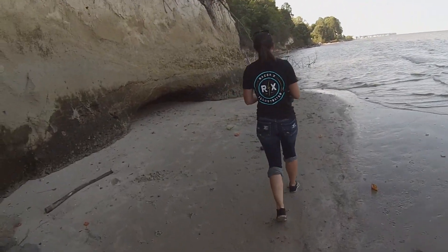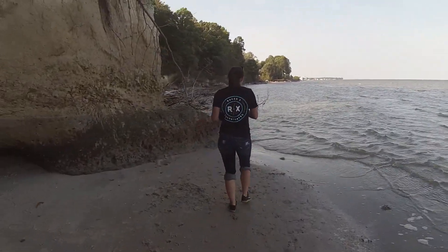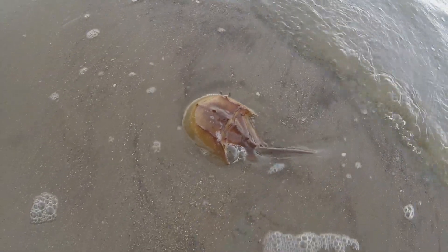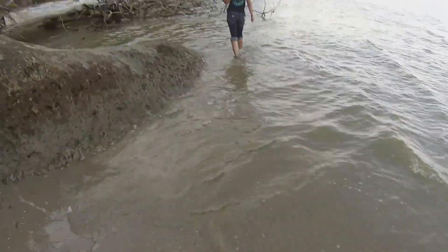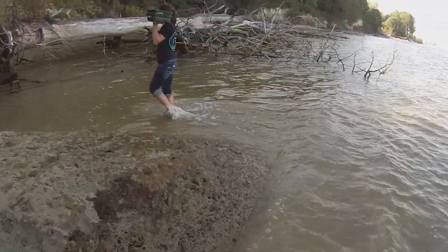All right everyone, that about does it for the dig for the day. We'll go home, get these teeth cleaned up. Before I do, check out that horseshoe crab — that's awesome. Great horseshoe crab, there's another one right here. Anyway, got sidetracked. We're going to go home, clean up those teeth and let you know what we got.